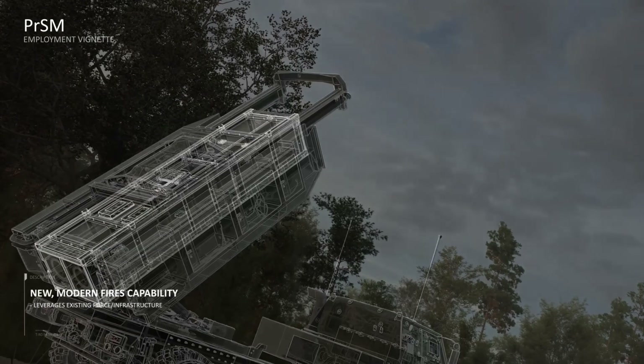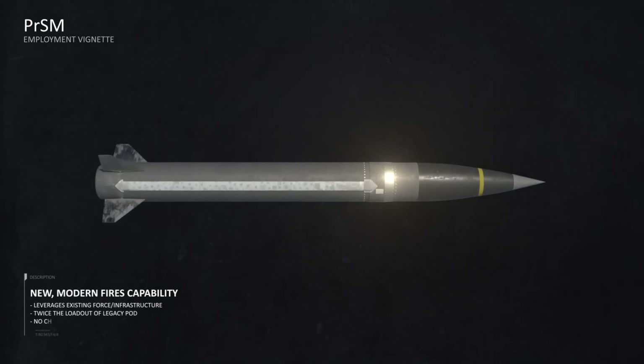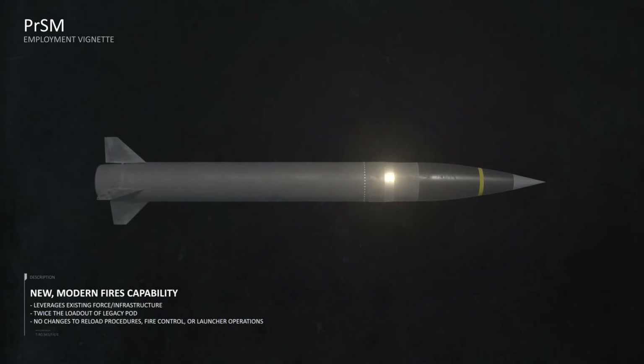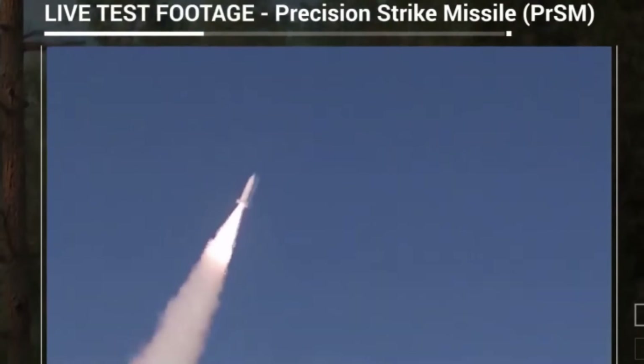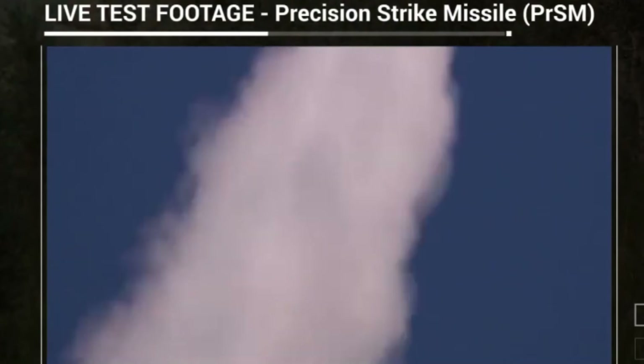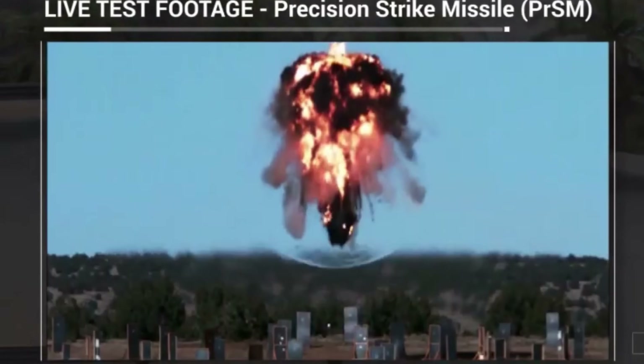Lastly is the Precision Strike Missile, which is an improved and slimmed-down version of the Army Tactical Missile System munition. It has an increased range of 500 km and can fit 2 missiles per pod, and is also believed to have improved hit accuracy.